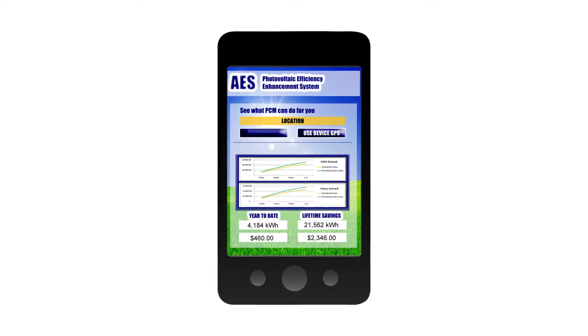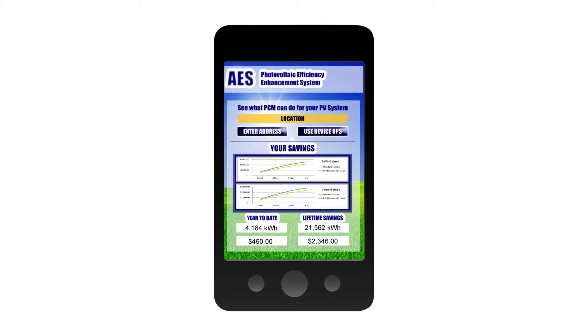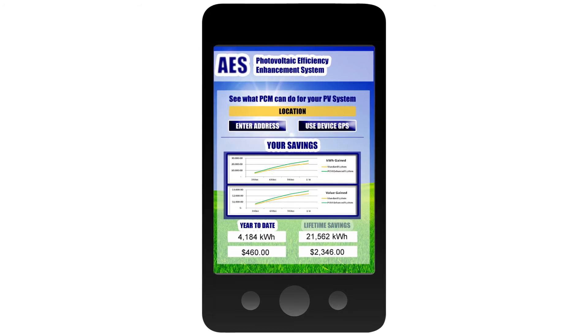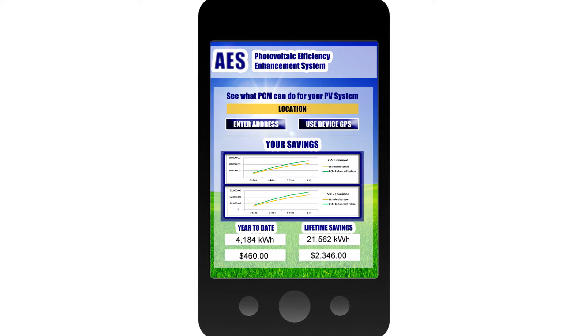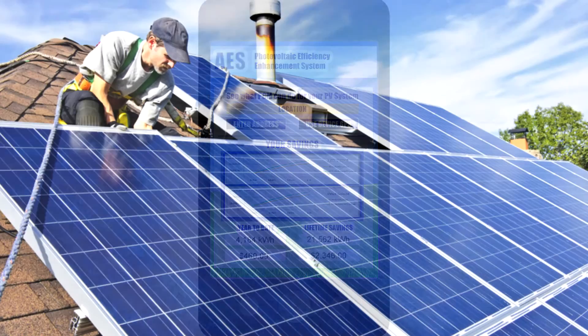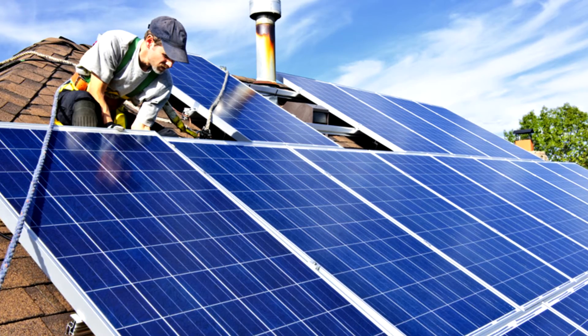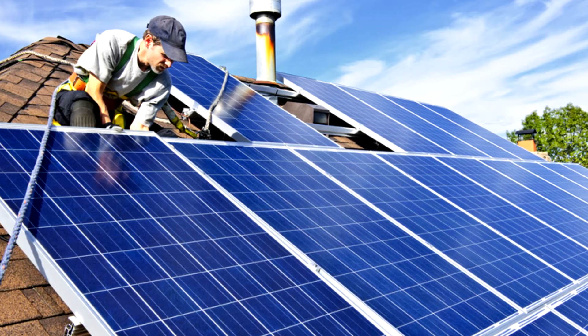Our software solution will recommend passive thermal management tools for specific PV modules, predicting efficiency enhancement and energy gain, as well as calculate the real-time PV cell temperature, revenue flow, and return on investment, among other things. The essence of our innovative software is to equip PV systems to work longer, work better, and therefore produce more energy per cell on a given day.